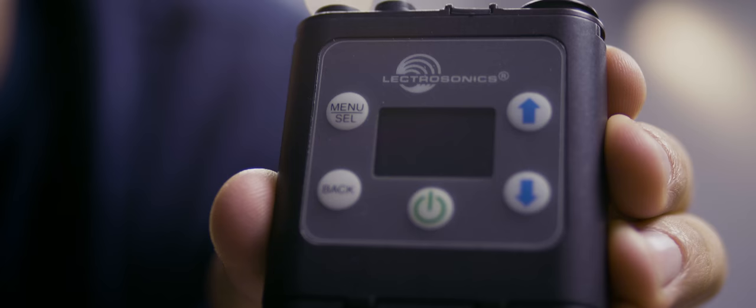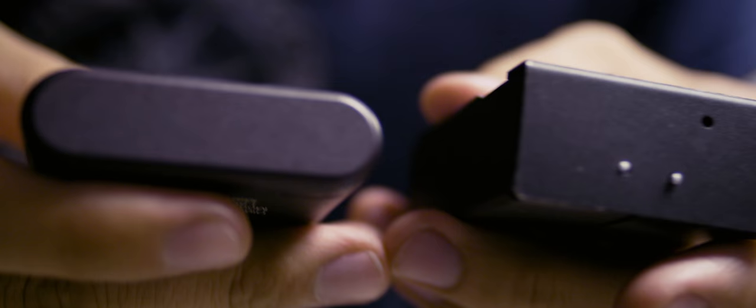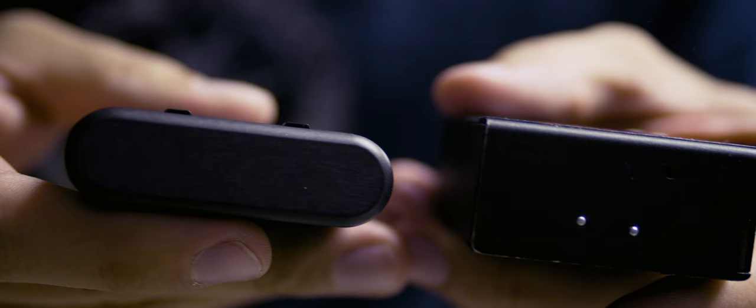This is the Lectrosonics PDR. In the past, whenever I've recorded with a lavalier on, I've used the Juicelink Little Darling. It's got a mic input up here; you use these buttons to control the stuff. The user interface was kind of dumb. My biggest complaint, though, is that it was really bulky. If you compare it to the Lectrosonics PDR, you can see that the PDR is much thinner — it's got a much lower profile. For keeping this in a pocket, it's going to be much more comfortable. Lectrosonics is just, in general, a more high-end company.